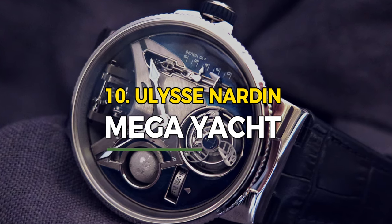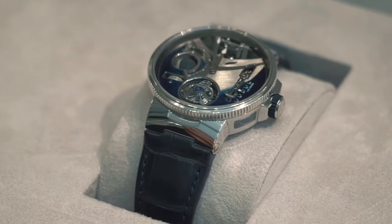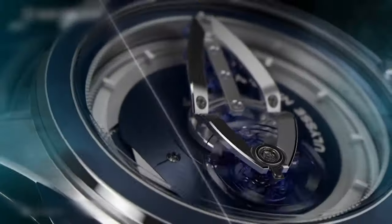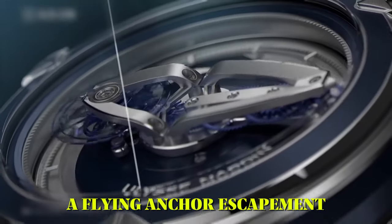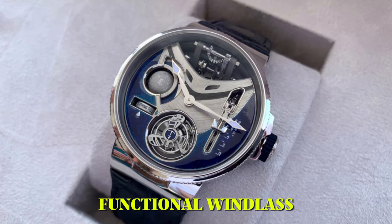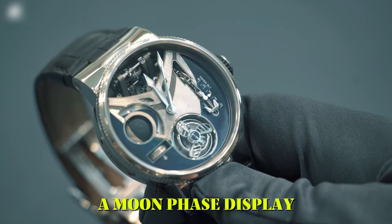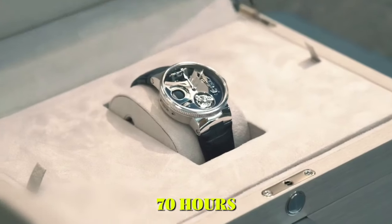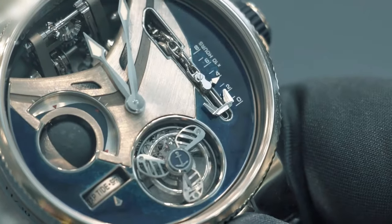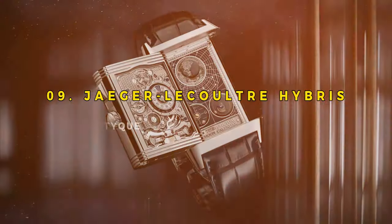Number 10: Ulysse Nardin Mega Yacht. The Ulysse Nardin Mega Yacht watch is a marvel of horological engineering, embodying the pinnacle of luxury. Boasting a 44mm platinum case, it features a unique tourbillon with a flying anchor escapement. The dial showcases a miniature replica of a mega yacht, complete with a functional windlass and anchor chain, a tide indicator, a moon phase display, and a power reserve of approximately 70 hours. Limited to just 30 pieces, this extraordinary watch represents the epitome of exclusivity.